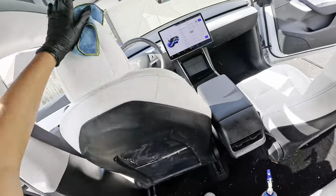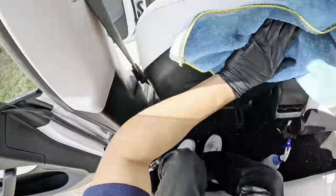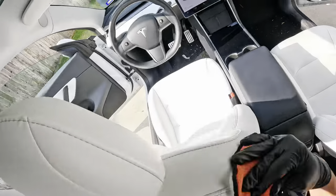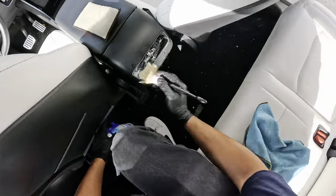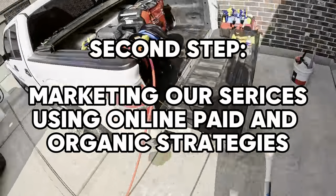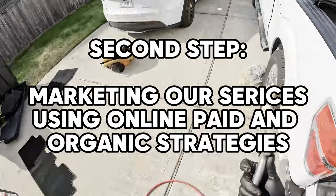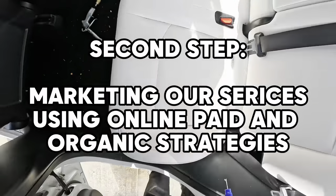So you just went out, completed the first step — took you a couple of weeks to do that. You got your first 15 to 20 reviews. Congratulations — you now have somewhat of a reputable business to start advertising. So that's exactly what we're going to do in this next step. We're going to start funneling traffic online to our businesses via organic and paid marketing strategies.